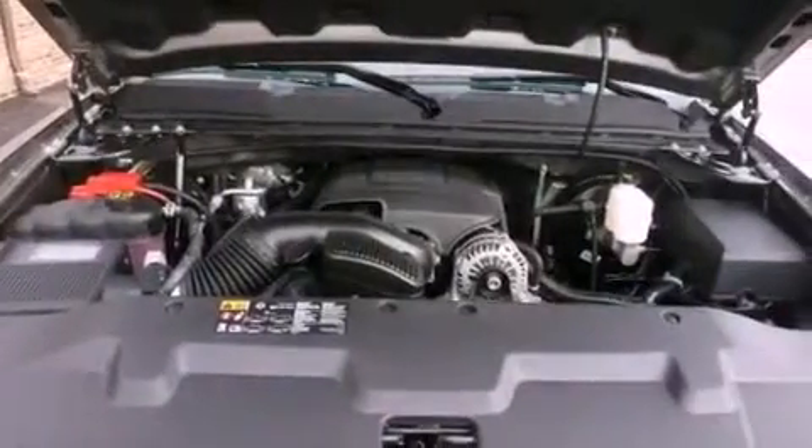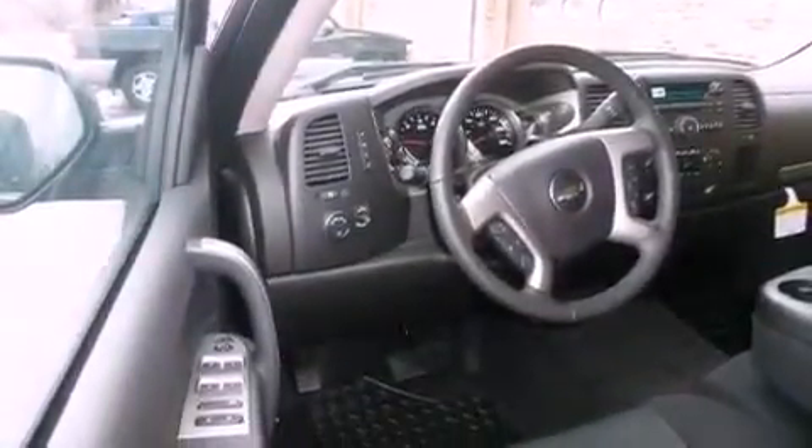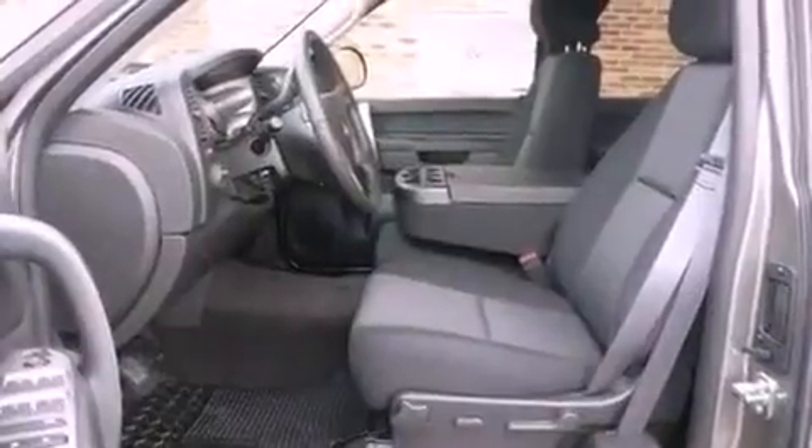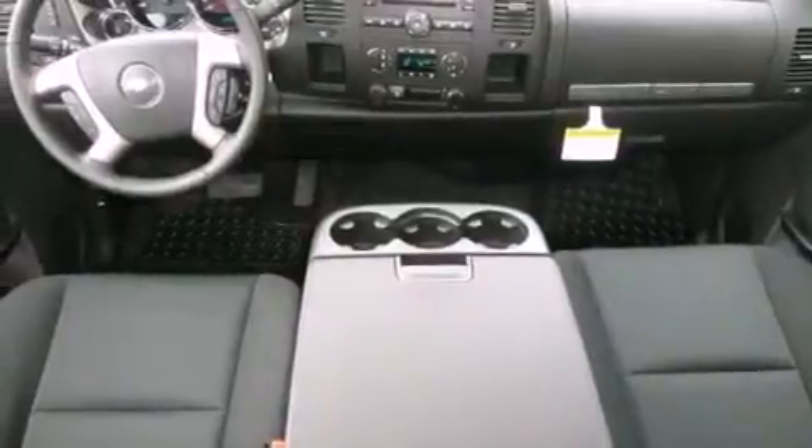Air conditioning with automatic climate control, cruise control, dual cargo area lights, active fuel management, variable valve timing, tinted glass, OnStar, an anti-lock braking system, side impact airbags, and an auxiliary power outlet.